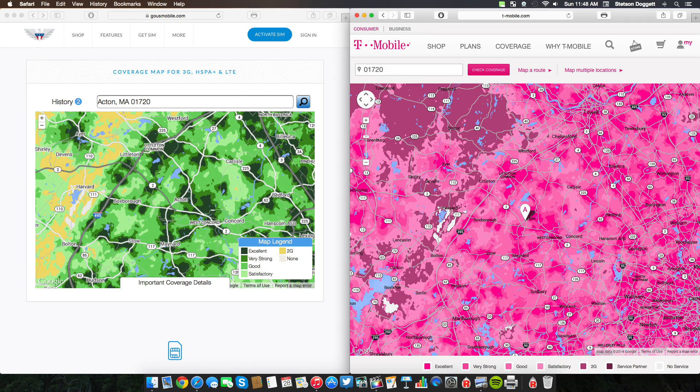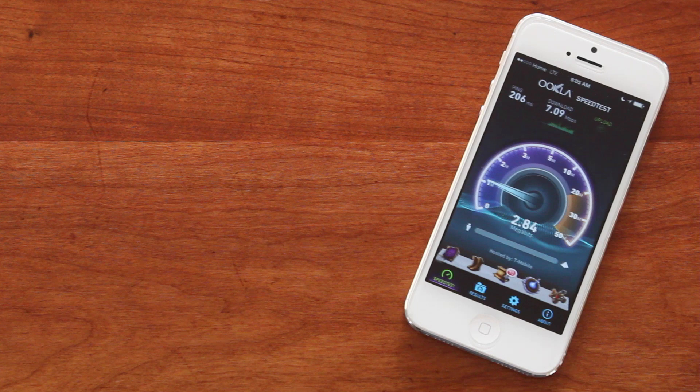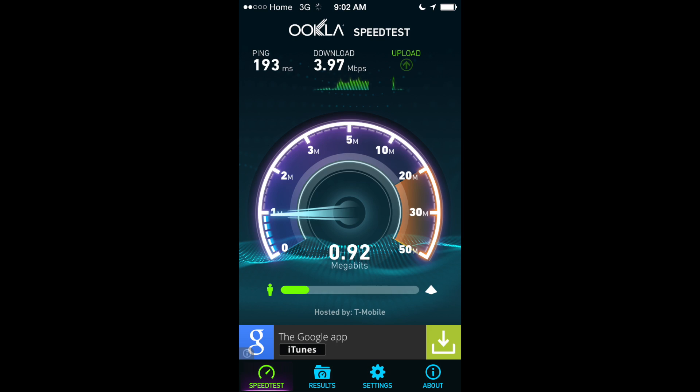Now while I'm sure US Mobile is not actually allowed to say which carrier they are using to provide their coverage, I'm fairly certain it's T-Mobile, and here's why. First off, in my testing, I received about the same service on US Mobile as I did on T-Mobile. Second off, their coverage maps look suspiciously similar. And third off, when I was running a speed test on US Mobile, it said it was hosted by T-Mobile. So I personally suspect US Mobile is running off of the T-Mobile network. Now what does this mean for you? This means if you get good T-Mobile service in your area, you should definitely consider US Mobile as a carrier.